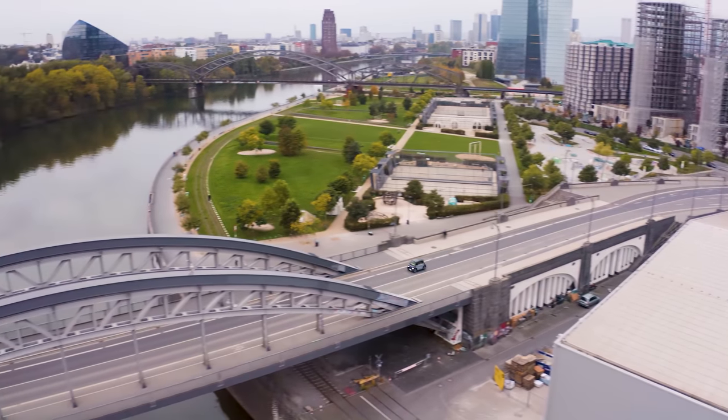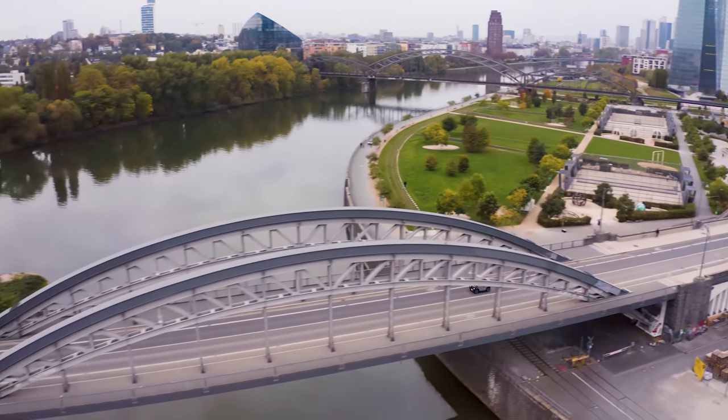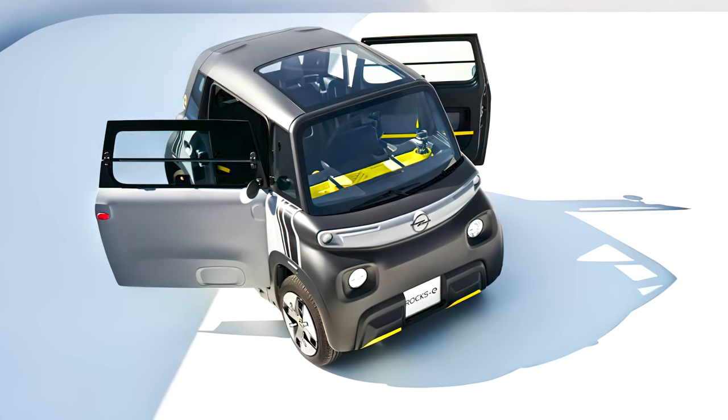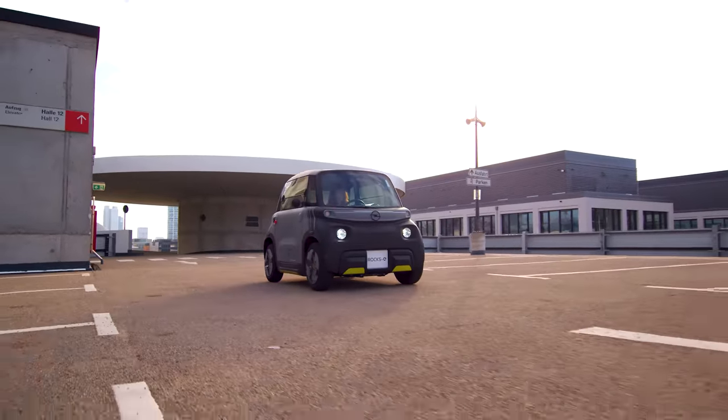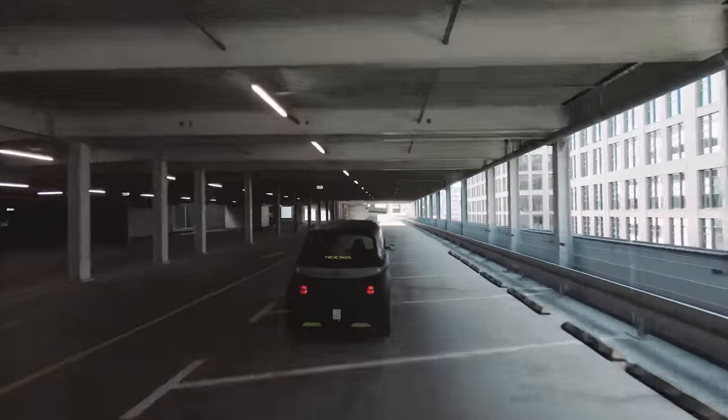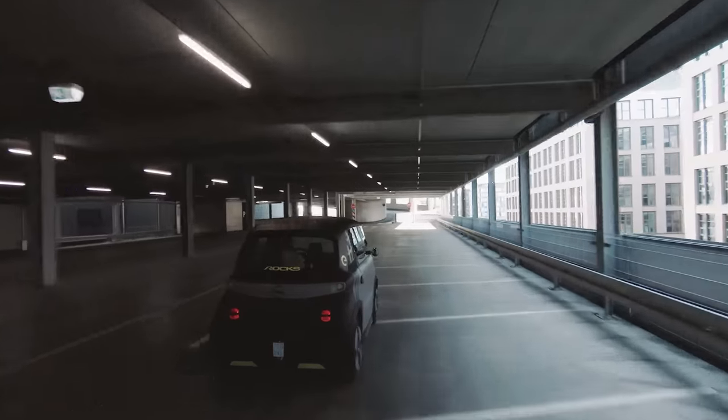Aside from being a practical, smart electric vehicle made for urban mobility, it has a progressive payment plan with options between 5,000 to 15,000 miles. And you can pay for the Rocks E through a financing program for roughly the same price as a monthly public transit ticket, at about $50.